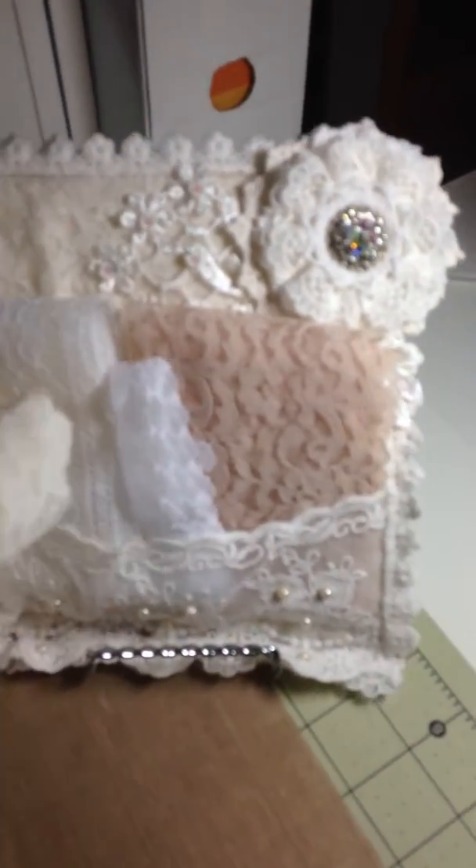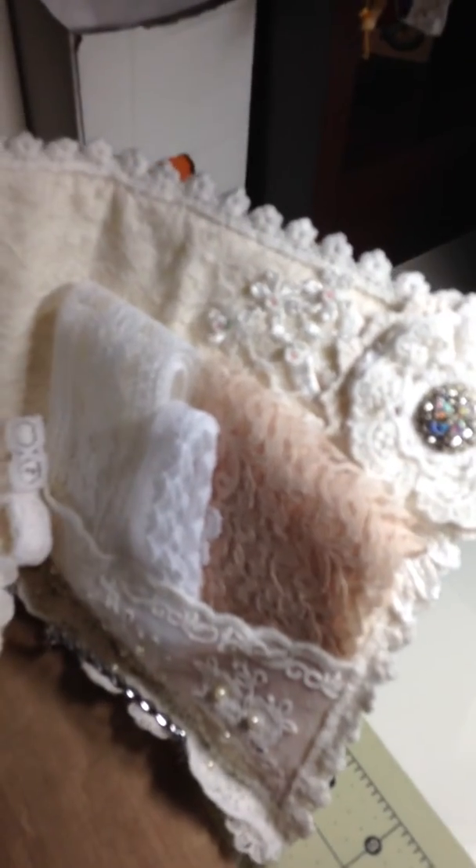Oh guys, I forgot to show you my beautiful, beautiful lace book that Maggie White made me - look at how gorgeous. Everybody that sees this book falls in love with it, it is so, so beautiful.